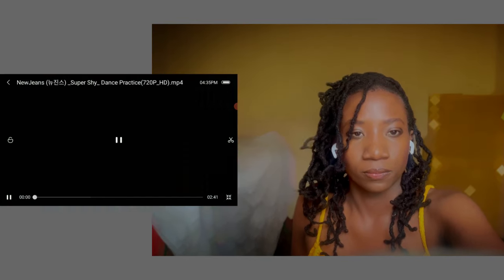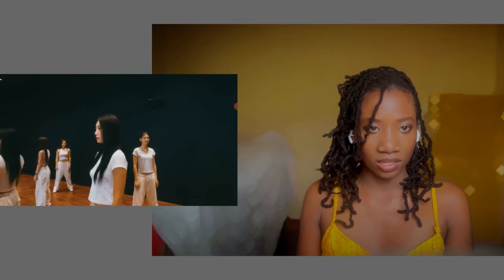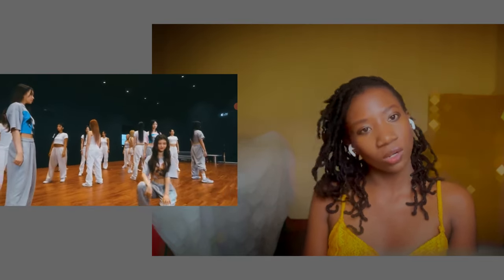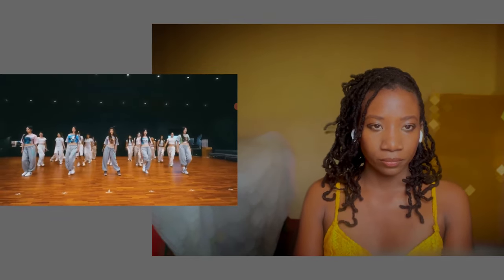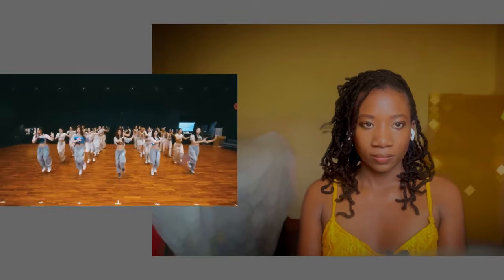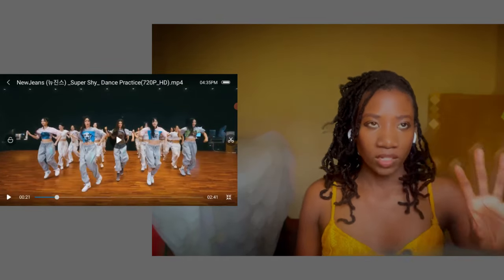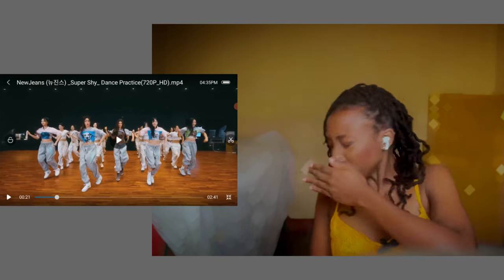Oh, they have backup dancers as well in this dance practice! Okay, so it's not only them — that's cool. I don't know who is who, I'm sorry. Oh, there's Danielle. It immediately starts with the chorus — 'Super Shy, super shy' — but it's a different version, and right now I'm seeing more of the angles.